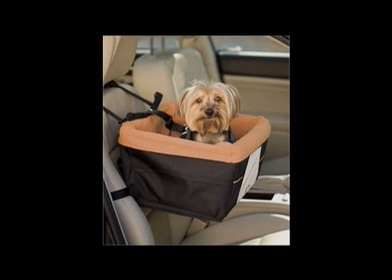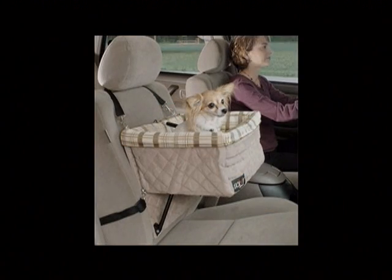This is the Booster Seat. It's a great way to secure your dog in the car and prevent them from sitting on your seat. It gives them the ability to see out the window and is just a nice addition for your dog when you're traveling on the road.